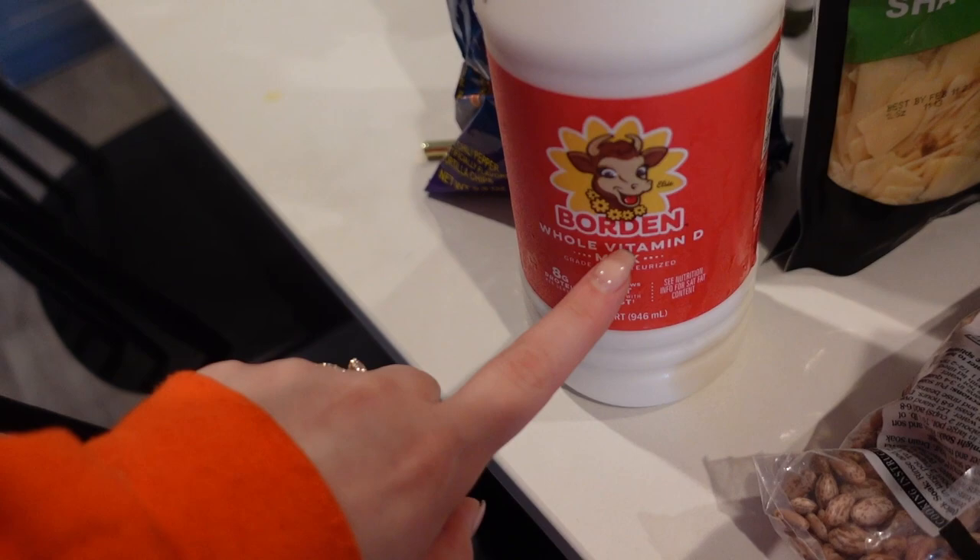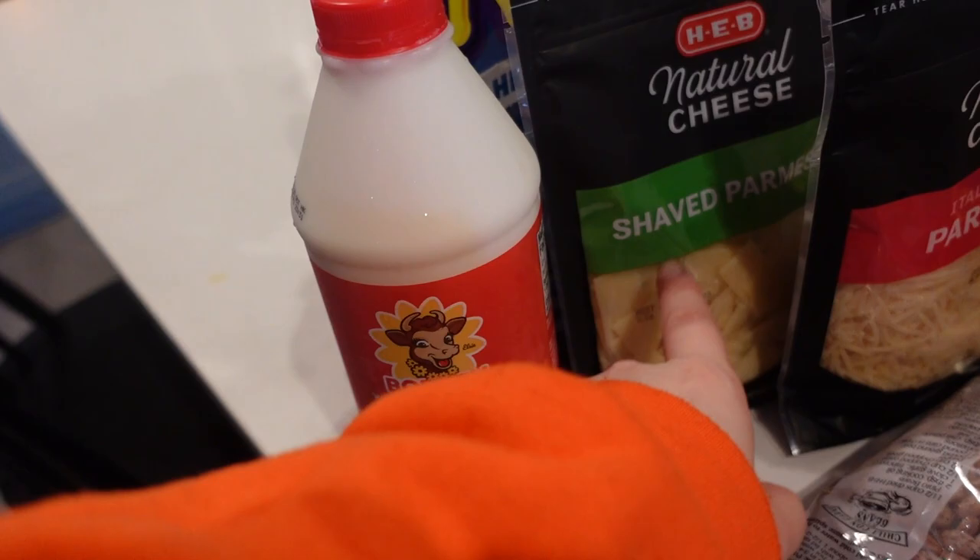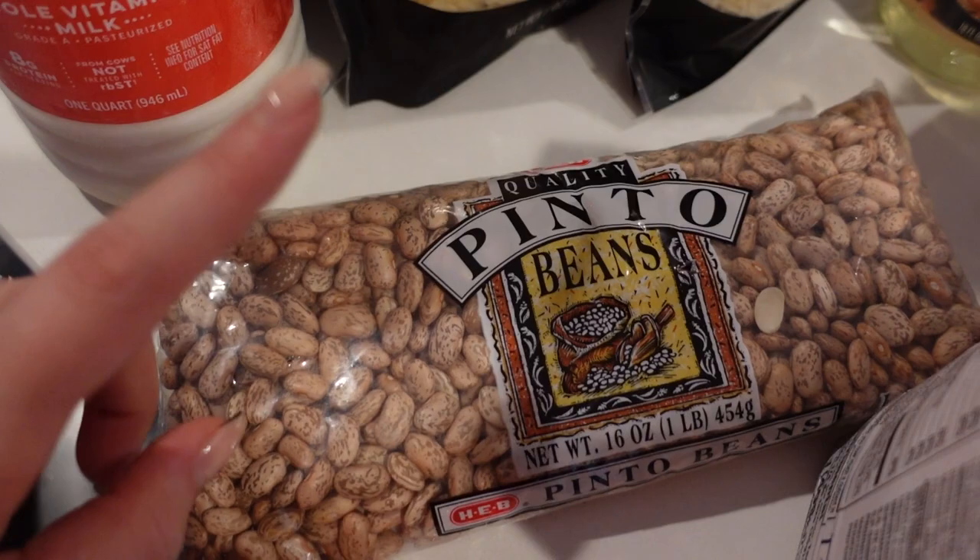We've never even cooked roasted red peppers before so I'm really excited. Michael went with me and he picked out these blue talkies. We got a little quart of whole milk because we usually buy a whole gallon and end up wasting it since we don't even drink milk. I got two different types of parmesan cheese — I didn't know what I'd prefer to cook with so I got the shaved and the Italian style.